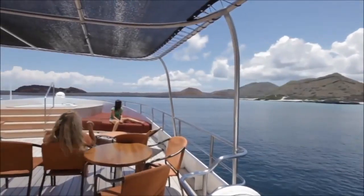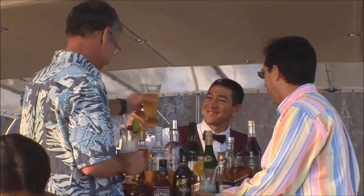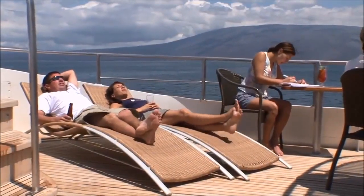On the partially shaded top deck, you'll find a bar, spa and comfortable chaise loungers. It's a place to relax, enjoy a beverage and snooze in the gentle breeze.